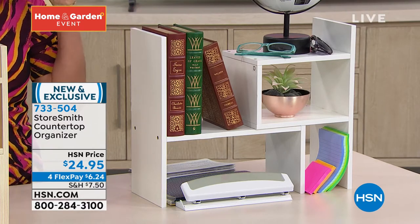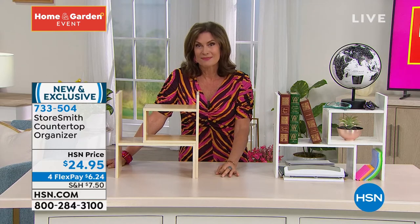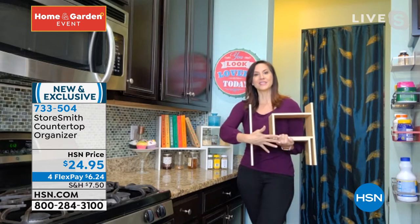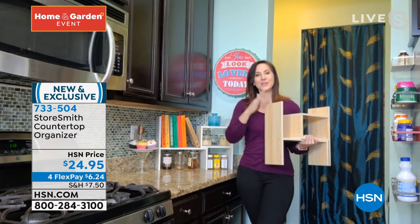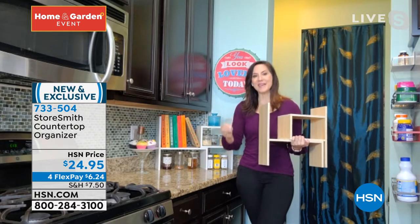It just shocks me sometimes that we can do such quality at such low prices, and I think this is a perfect example of that. Yes, and that's why you really love Storesmith's proprietary brand where HSN is behind it — they know what we love, they know what we need. They know that this geometric design is really hot right now, but they also wanted to give you the softness of the wood. They know to mix the elements and really bring that warmth into your home.